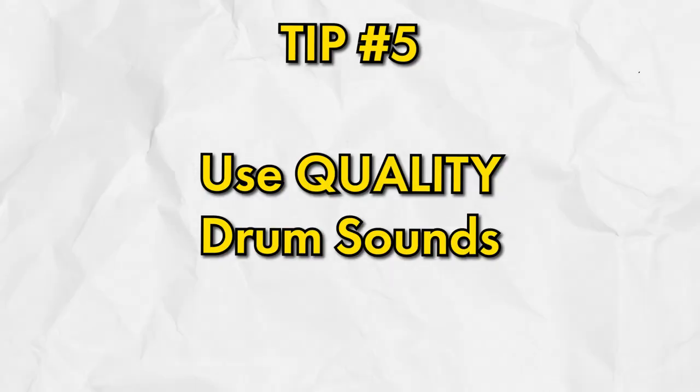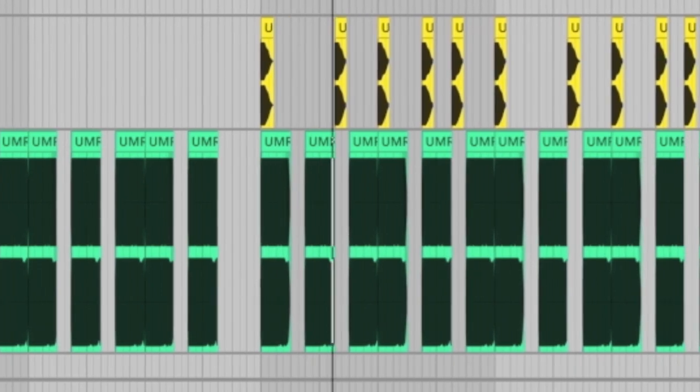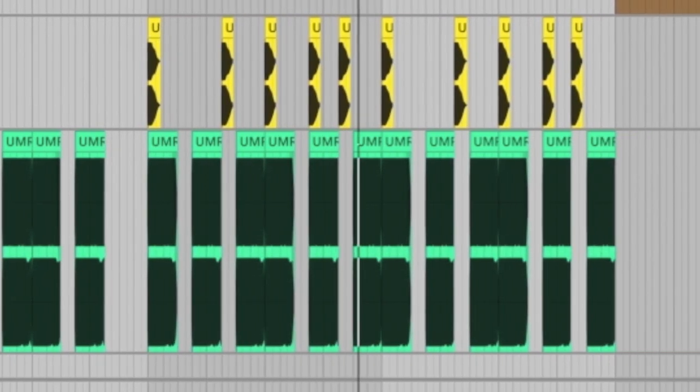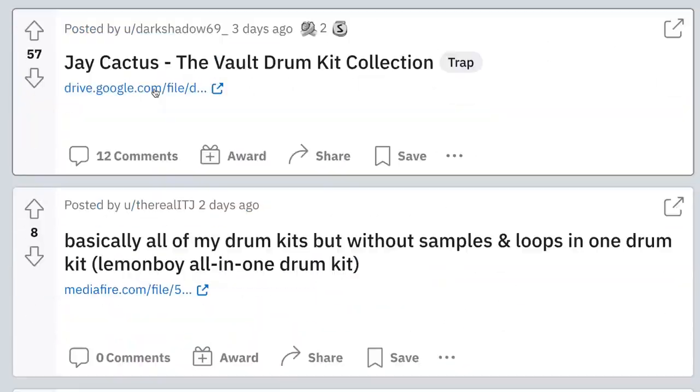Tip number five is to use quality drum sounds. A lot of times I can tell amateur beats just by the way their drums hit. If drum sound selection is something you struggle with, you can download my free kits in the bio. Otherwise, go on Reddit and find out what drum kits are popular, or listen to your favorite songs and analyze what type of sounds they're using and think about how you could create or find similar sounds.